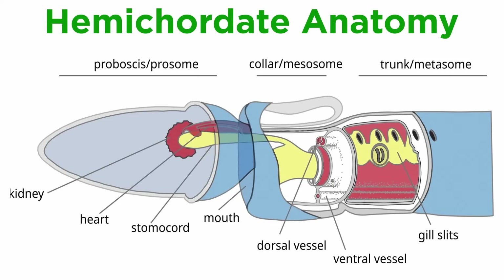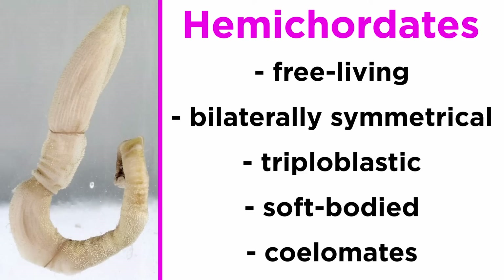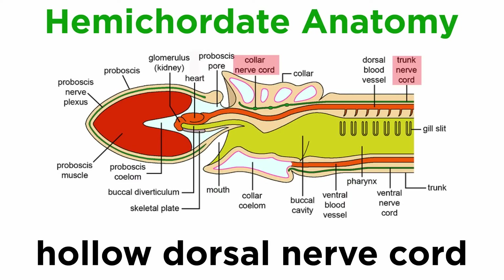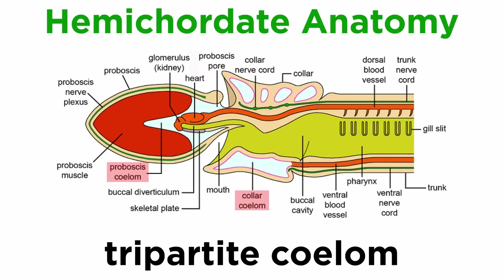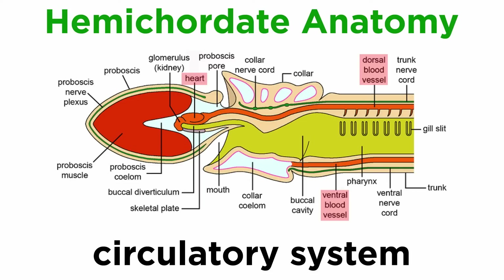Hemichordates generally have a body divided into the proboscis, collar, and trunk. Though some species superficially resemble earthworms, they are not closely related. They are free-living, bilaterally symmetrical, triploblastic, soft-bodied coelomates with complete digestive tracts, a hollow dorsal nerve cord, a three-part or tripartite coelom, and a filter-feeding system of gill slits that connect the pharynx to the outside environment. They also have a circulatory system of dorsal and ventral vessels and a dorsal heart.